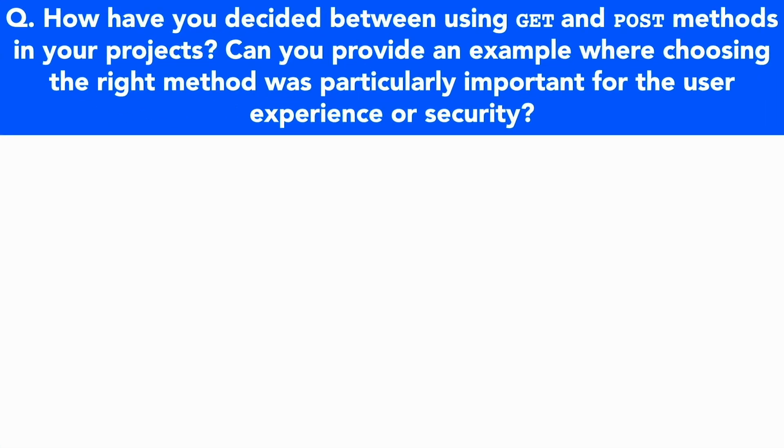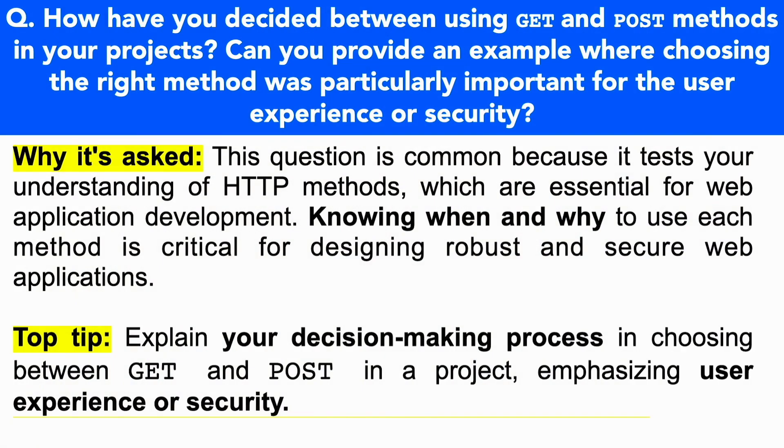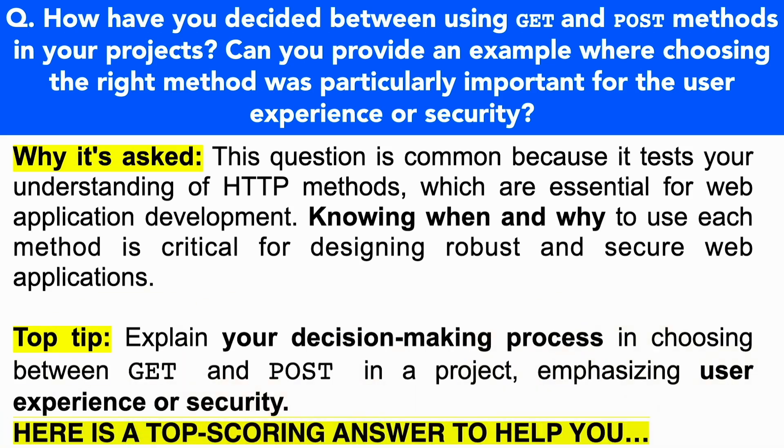Here's the next PHP interview question: How have you decided between using GET and POST methods in your projects? Can you provide an example where choosing the right method was particularly important for the user experience or security? This question tests your understanding of HTTP methods, which are essential for web application development. Knowing when and why to use each method is crucial for designing robust and secure web applications. It's really important here to focus on explaining your decision-making process in choosing between GET and POST, emphasizing user experience or security.